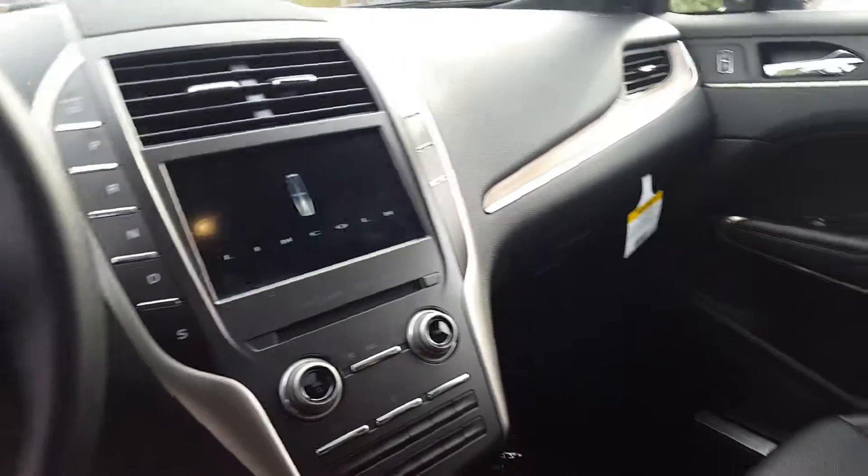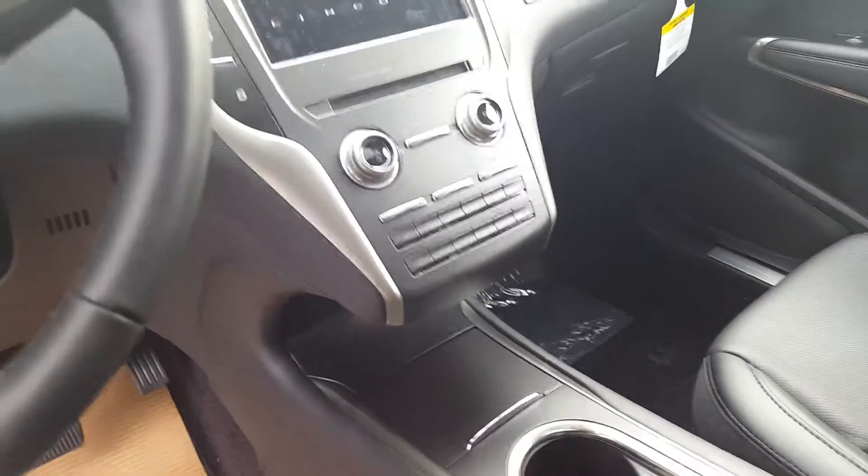The new SYNC 3 system, heated seats — you can also get these with cooled seats — adaptive cruise control, and fold-down rear seats. Just a real nice car.